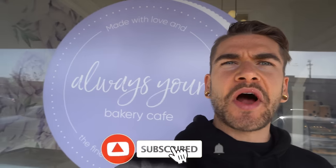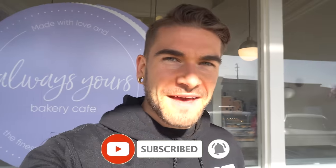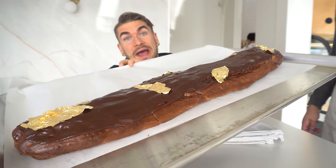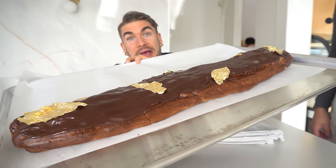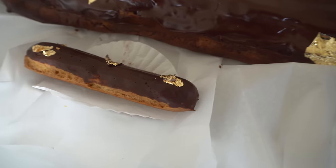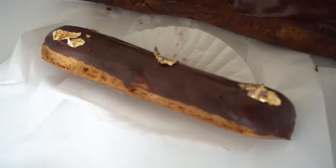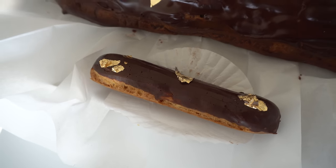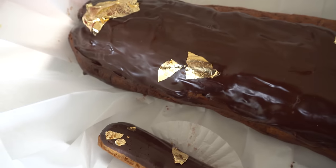Hey everyone, Jo Lance here and today I'm outside Always Yours Bakery and Cafe, which is in Castro Valley, California. We're here for the giant eclair challenge. If you're not familiar with an eclair, it is a baked pastry filled with a vanilla cream and topped with chocolate, kind of like a donut in a way.